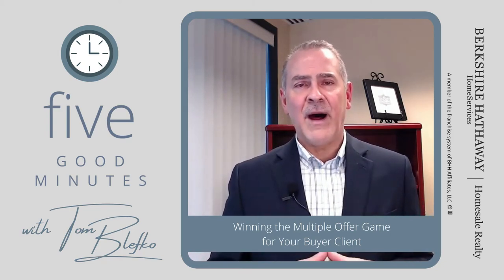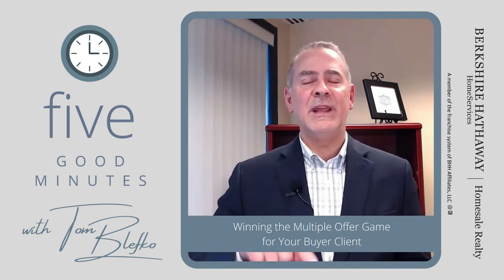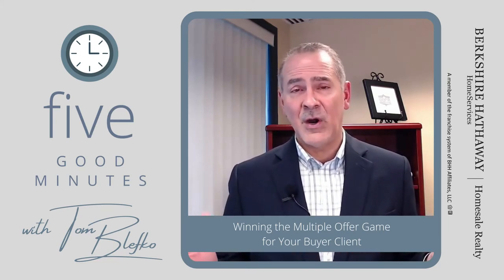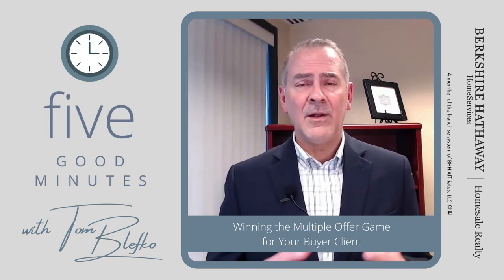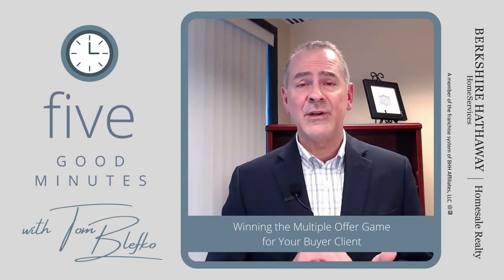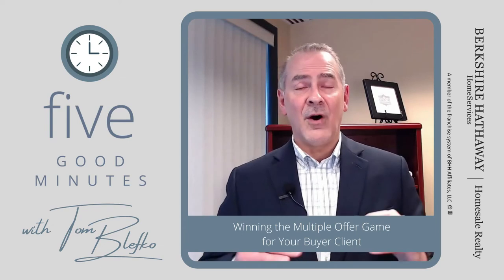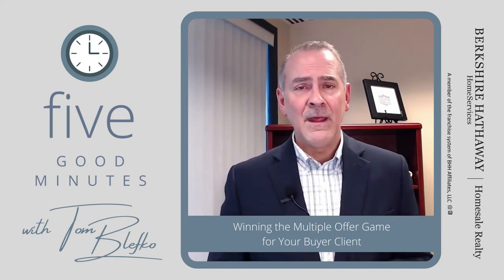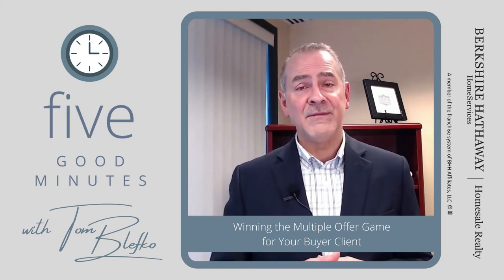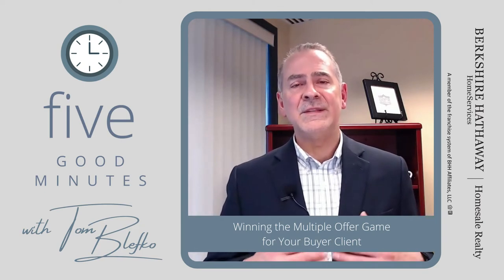Number two: I call this 'speed kills.' Most agents wait until they find a property and then put the paperwork together. I'm saying do it in reverse — when you meet your buyer, fill out the paperwork right then. Obviously you can't fill in the address or sale price, but fill everything else out. Mentally prepare your buyer: when I send this to you electronically, sign it as quickly as possible so I can get it to the listing agent. Many listing agents, when offers are close to the top, look at who was first in — and that can make the difference.